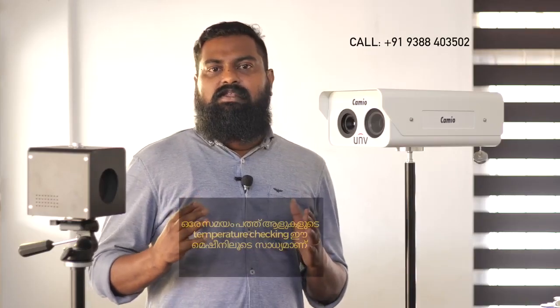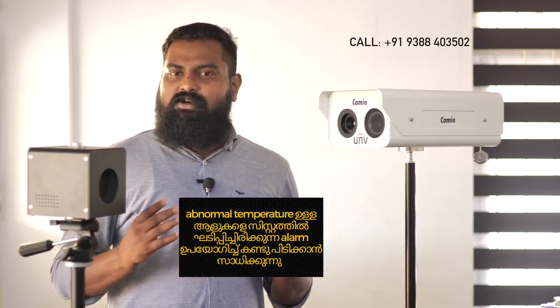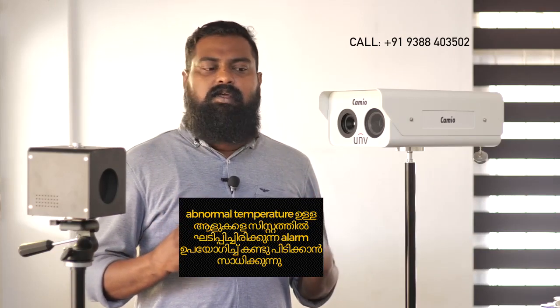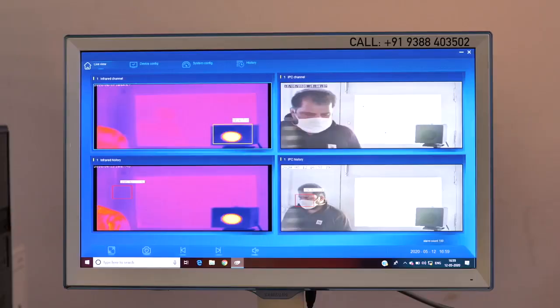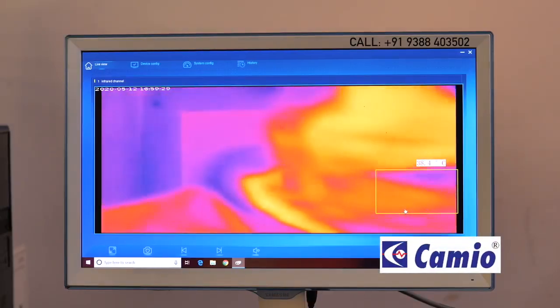We have great equipment for up to 10 people, with a communication system and cameras. We can detect and save the results from our system, including temperature data, for companies, offices, and more. We can save the results on our network.